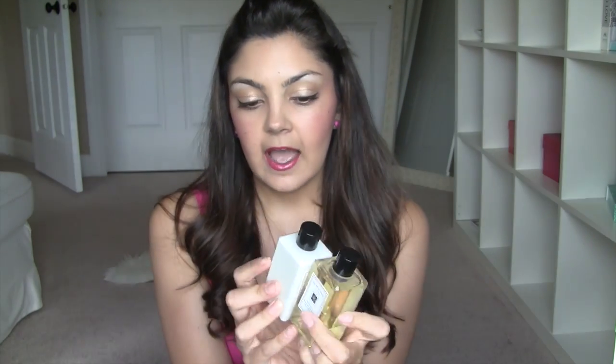For body wash I'm taking the Jo Malone Grapefruit Body and Hand Wash — just a little one I got in a sample set. And I'm also taking the Nectarine Blossom and Honey Body Lotion. This is always when I love reaching into my sample pile and little travel sets, because that's when I can really use up the samples and maybe discover new things that I like.